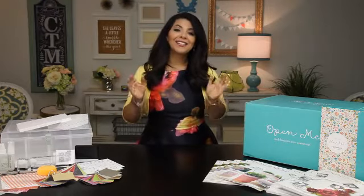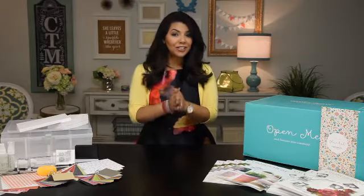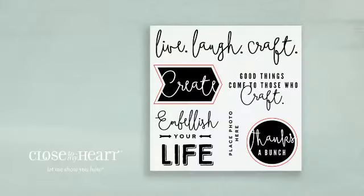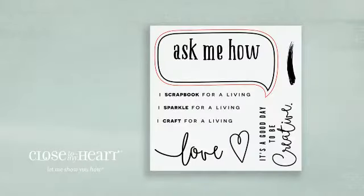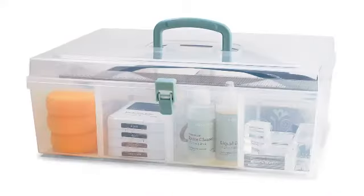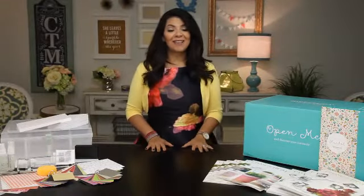Another way to earn free products in your first 90 days is through our quick start program called Straight to the Top. Look at all the free products you can earn! We've got stamp sets, trendy items, and even an organizer full of product! There are so many ways to stock up on free goodies!